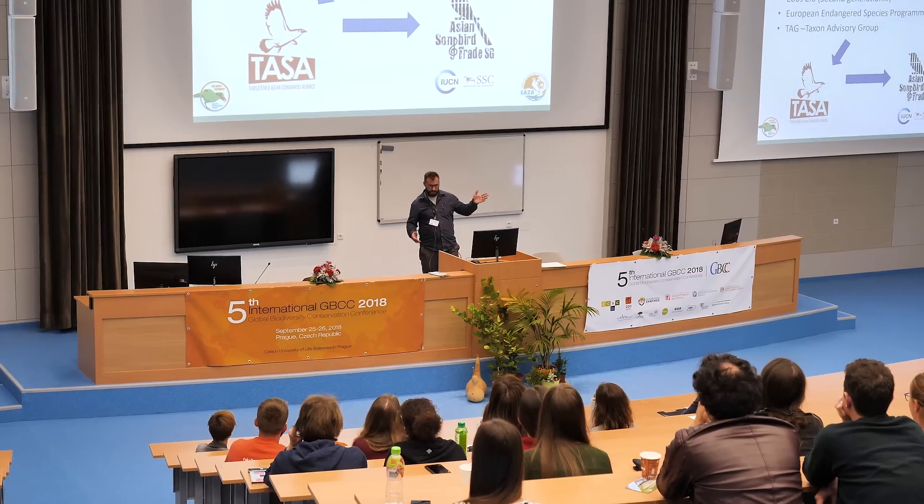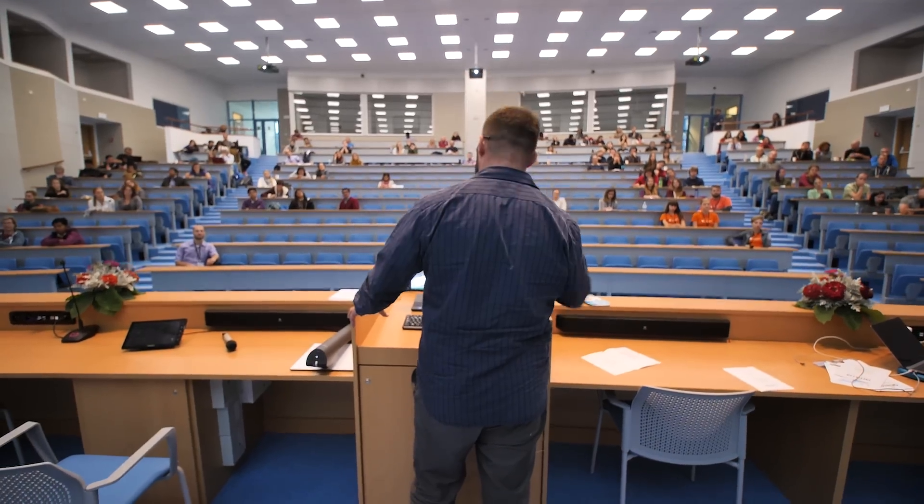Or you can read a book in the library. Sorry. There is always something going on here. Right now there is an international conference about global biodiversity conservation, and I can't miss that. See you later. Bye.